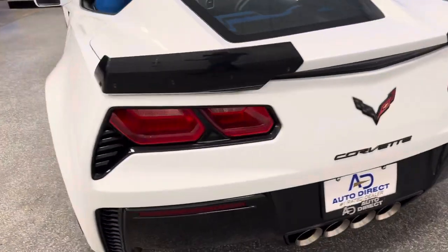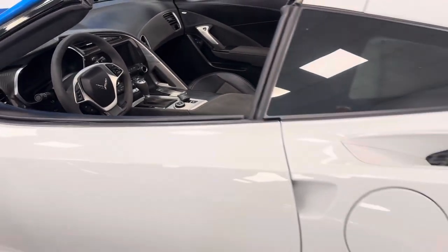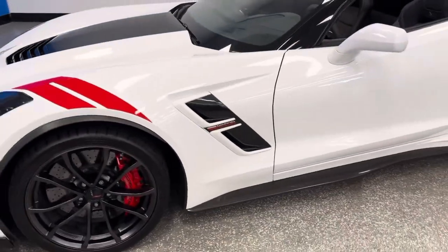It's arctic white exterior and it does have the black suede edition, which makes it very, very special, along with carbon fiber visible roof panel and ground effects. Could not find a better one on the planet, and the best part is it's here.